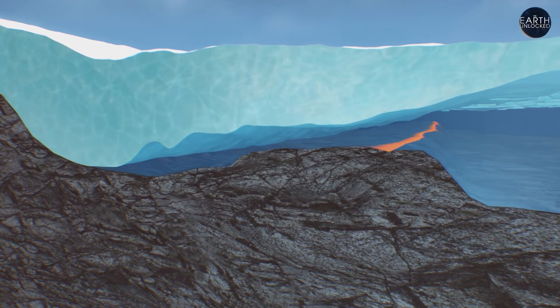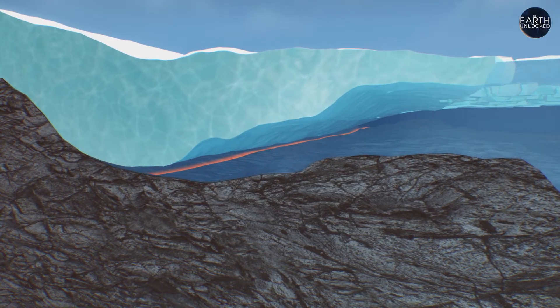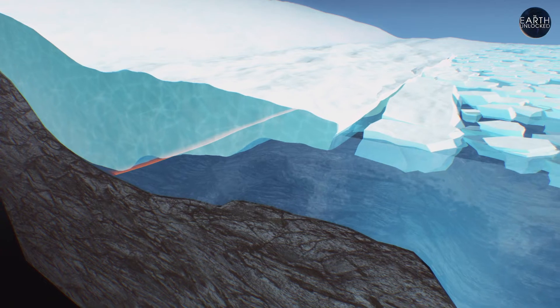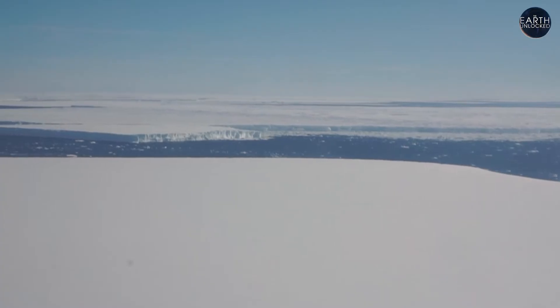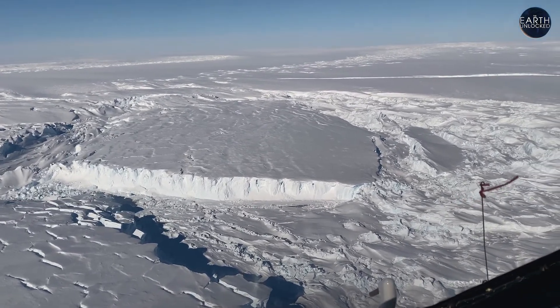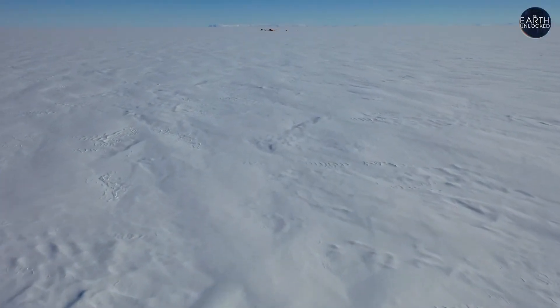As the grounding line moves back, ice once on land calves off into the sea, and the forward flow of the glacier accelerates. Thwaites is grounded on a seafloor bump — should it be triggered off that bump, there's nothing to stop it from retreating all the way back to the South Pole. And if Thwaites goes, all of the ice in West Antarctica — a mass the size of Alaska — will likely follow.